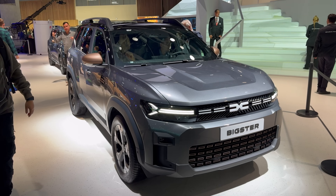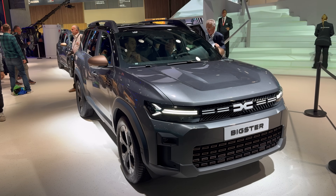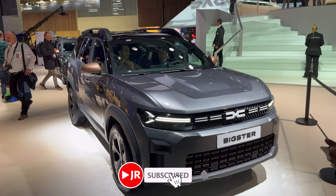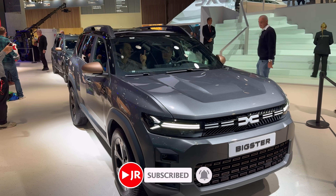Hello ladies and gents, welcome to the Paris Car Show. We're checking out the new Dacia Bigster for the first time. This is the extended Duster with a bigger cargo space — no seven seats, just standard five seats.